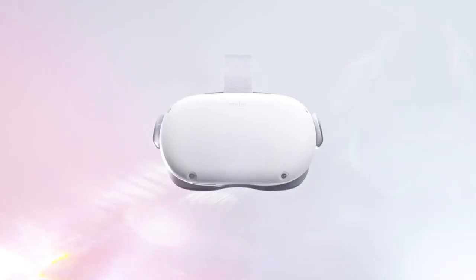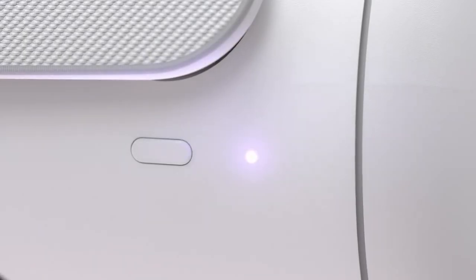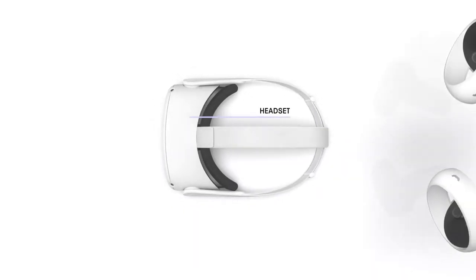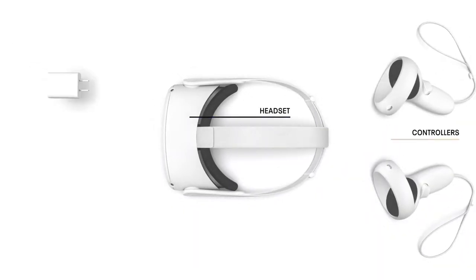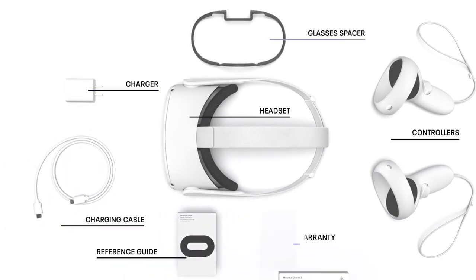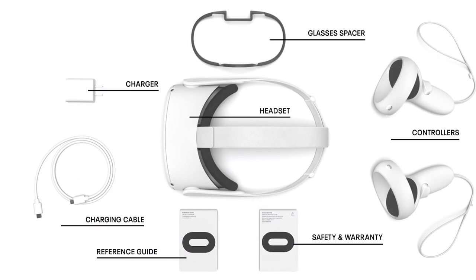Best of all, it works on Wi-Fi connection with a battery that lasts three hours of use and charges fully in 2.5 hours. Its impressive specs, reasonable price, and wireless setup make the Meta Quest 2 our number one choice for the best virtual reality gaming headset.